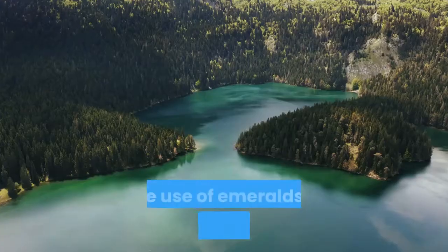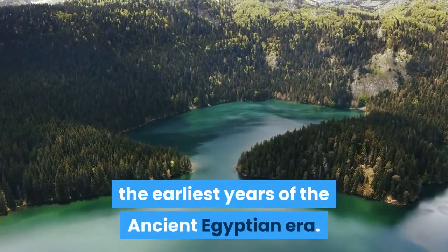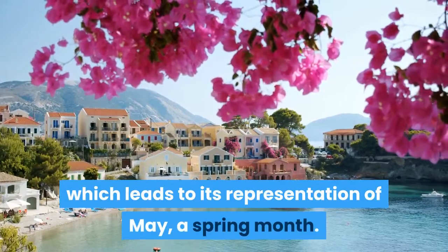May: Emerald. The use of emeralds in jewelry dates back to the earliest years of the ancient Egyptian era. Emeralds are thought to provide protection to the wearer and symbolize loyalty and new beginnings, which leads to its representation of May, a spring month.